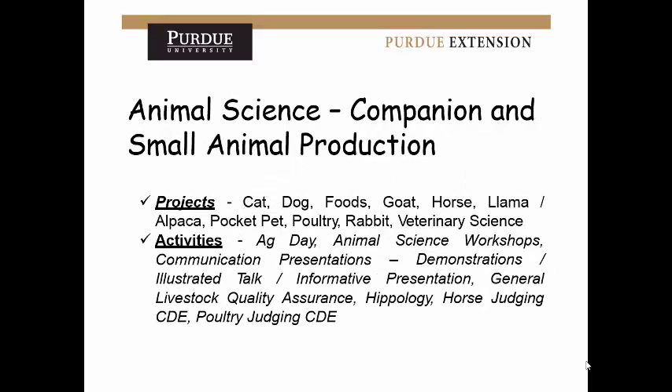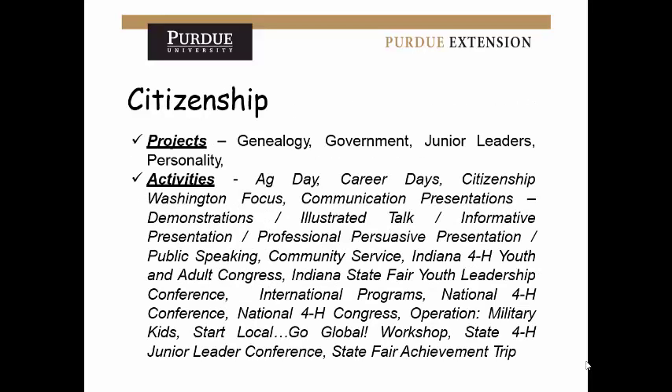Animal science is a broad category, so they also have veterinary-type animals like cats and dogs, plus associated activities. Look over the categories to see which one has the most things you've done to decide where to apply. For citizenship, there aren't as many projects — genealogy, government, junior leaders, and personality — but there are lots of activities. Citizenship is about being involved in the community, community service, and community-oriented activities. If you've gone on trips, that's a huge thing to emphasize in this category.